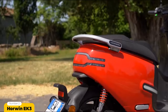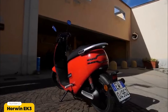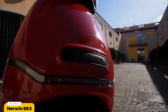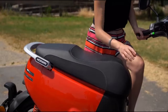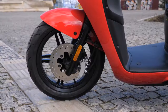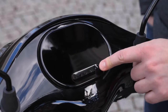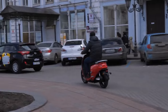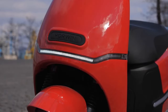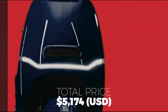The EK3 is equipped with two easily removable 10 amp lithium-ion battery packs totaling 2.88 kilowatt hours, chargeable in just four hours. High-tech systems packed in include CBS braking, breakdown-proof tires, keyless go, and a touch start display. It also comes with an anti-theft alarm system, and pricing starts from $5,174 US dollars.